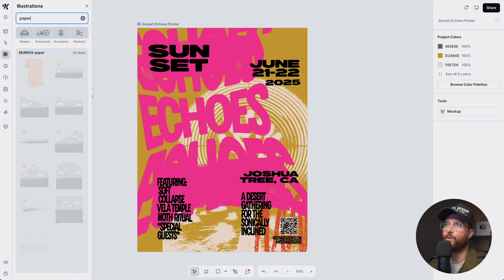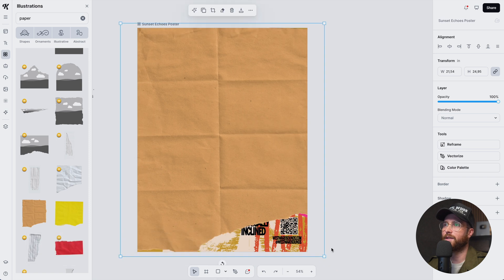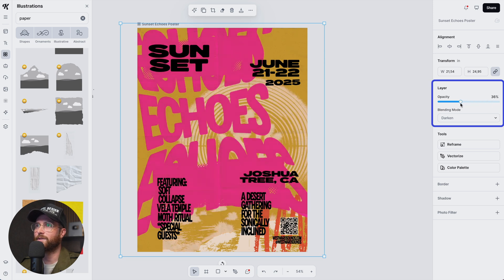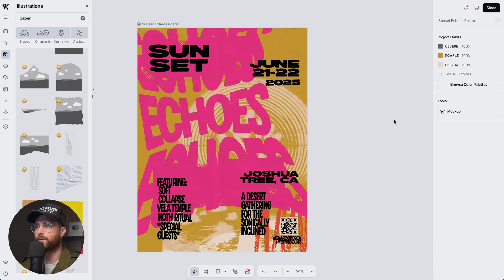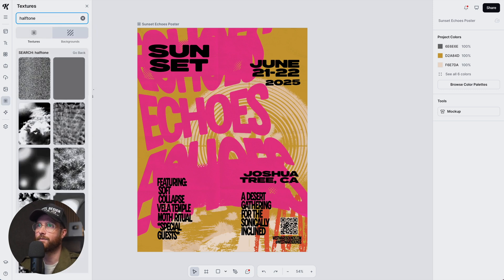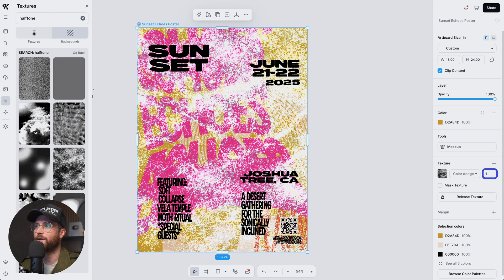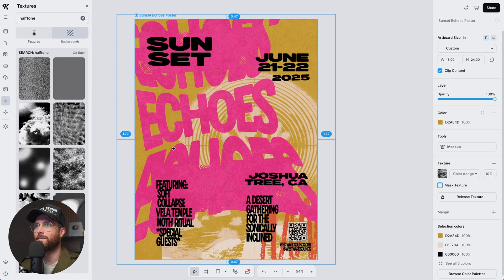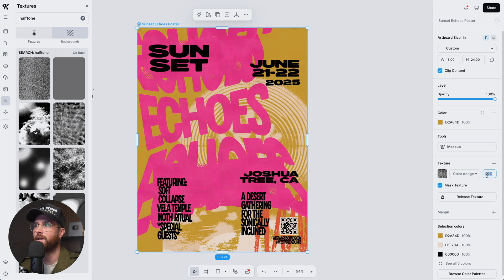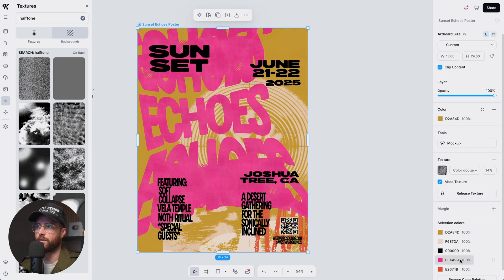Typing 'paper' in the illustrations panel, I look for ripped paper with lines — I really like this one. Using it with a blending mode gives it an overall printed look and feel. Over on the right I select the 'darken' blending mode and play with opacity so the wrinkles come through, making it actually look like paper. I also add a halftone texture from the texture panel, changing its blending mode to color dodge and severely decreasing the opacity — this makes it look weathered, with halftone dots giving more of that printed look and feel.